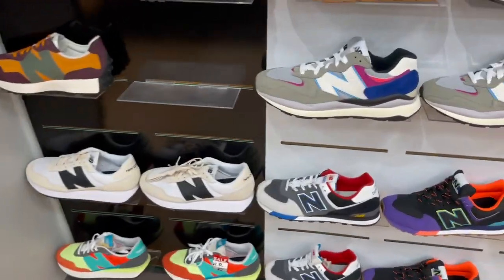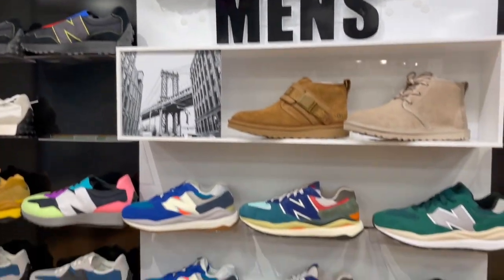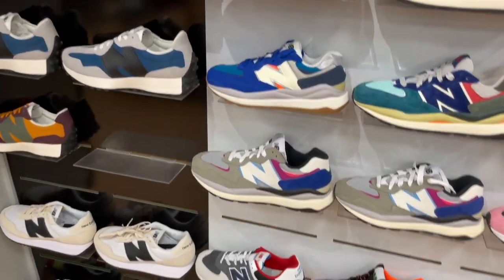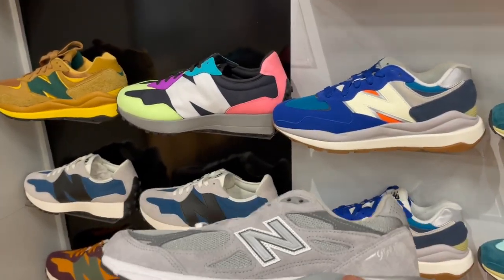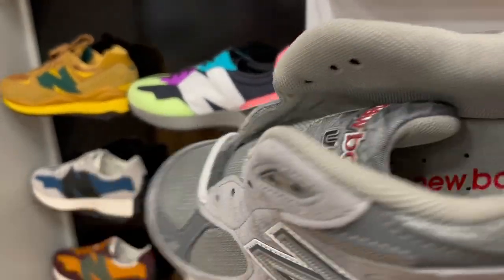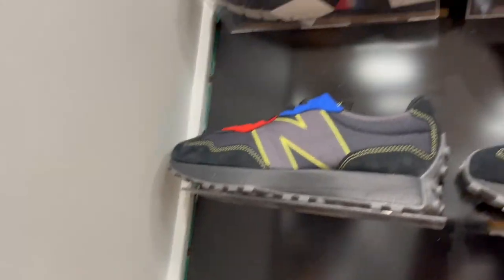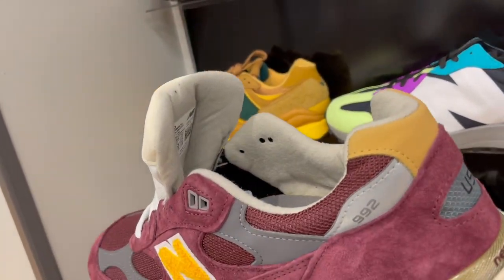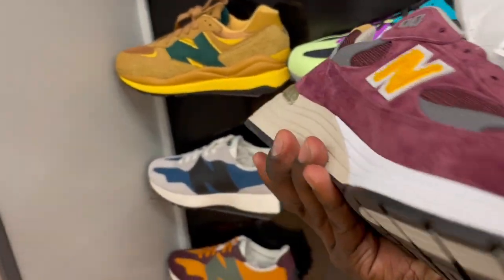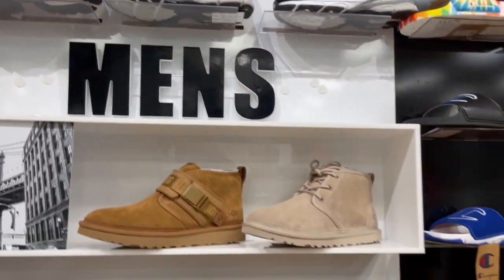I gotta shout out the music in here. My cousin rocks a lot of New Balance — he's gonna like these. Check this out: the New Balance 992 USA. This is gonna be real comfortable. I gotta show my little brother this — he's been talking about getting a pair of New Balance. Tell him to hit up Hibbett Sports, they've got a whole collection going on here.